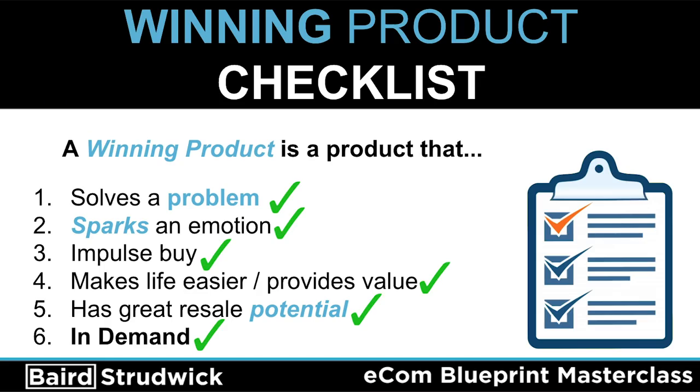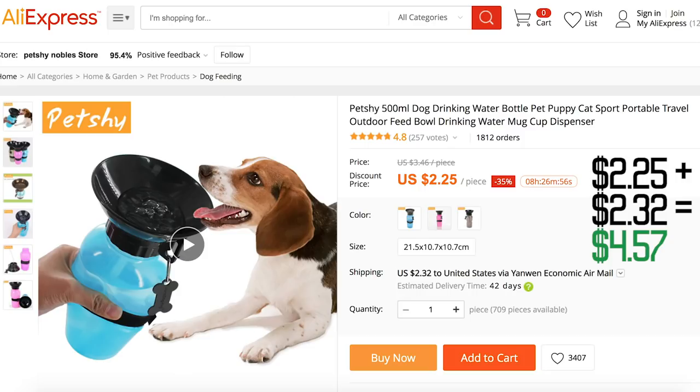Number four — it makes life easier. Having a dog water bottle makes life easier because you don't have to carry around a big jug of water; you just squeeze this little bottle and there's a small bowl your dog can drink out of. Number five — has great resale potential. If I'm selling that dog water bottle, I want to buy it cheap and mark it up at a price that still makes people want to buy. If I can get it for five bucks on AliExpress and sell it for $25, that's good margins. I want at least an $18 to $20 margin on my products — anything below that limits your profitability with Facebook ads or Instagram influencers.